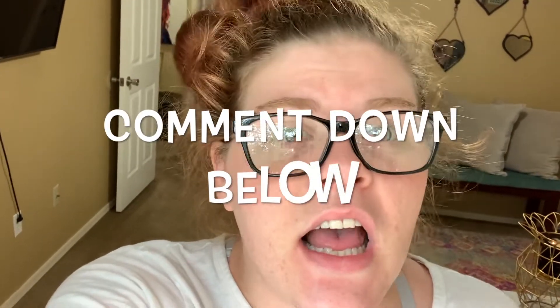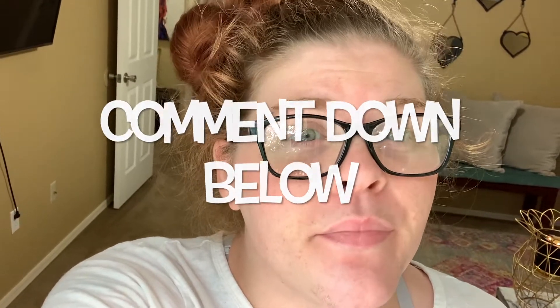Hey y'all, welcome back to Rube 2's TV! Today I wanted to film my fall home decor tour, also my home tour for me just moving. I go over a majority of where I got stuff from, but if you have any specific questions make sure you leave them down below in the comment section. If you like this video make sure you give it a big thumbs up, make sure you are subscribed, and make sure you hit the notification bell.